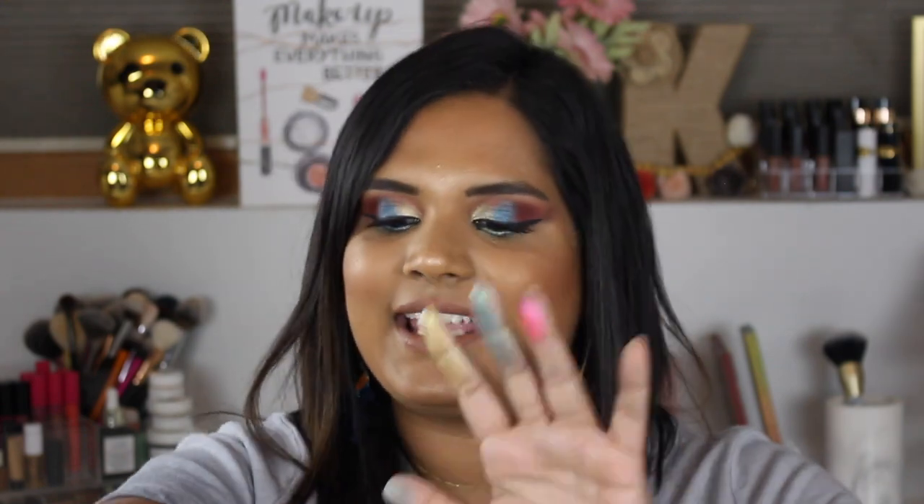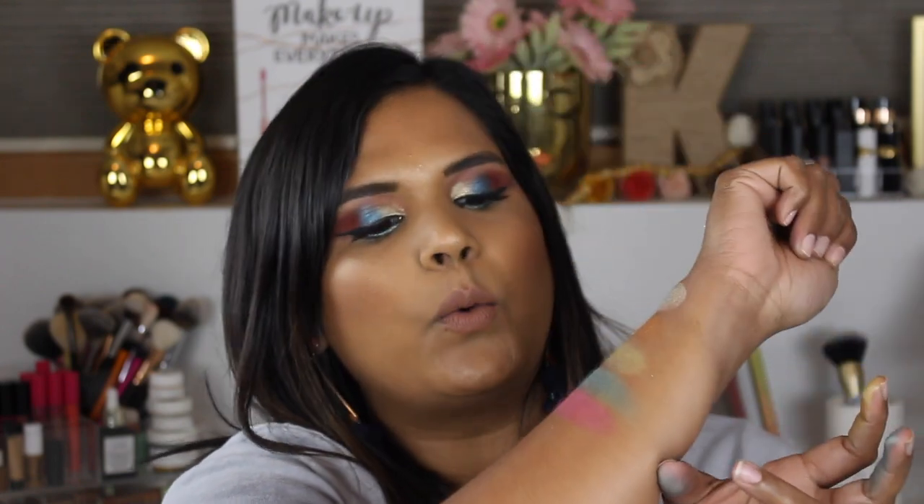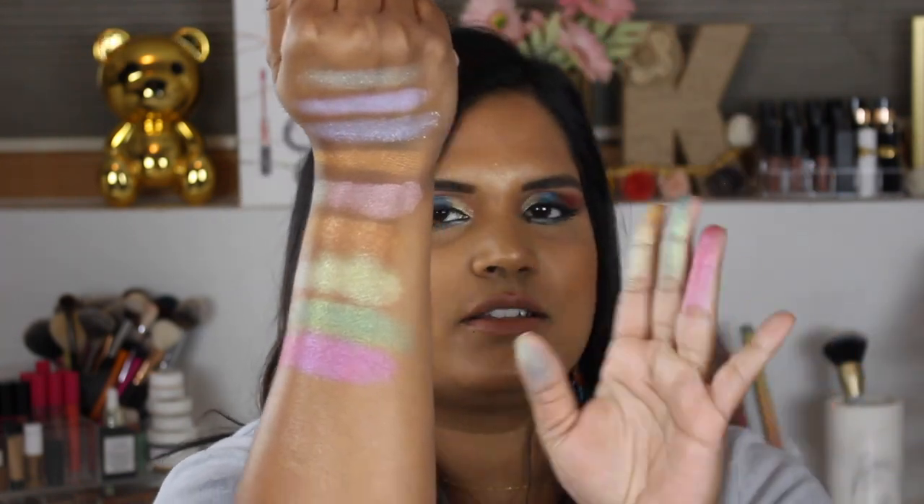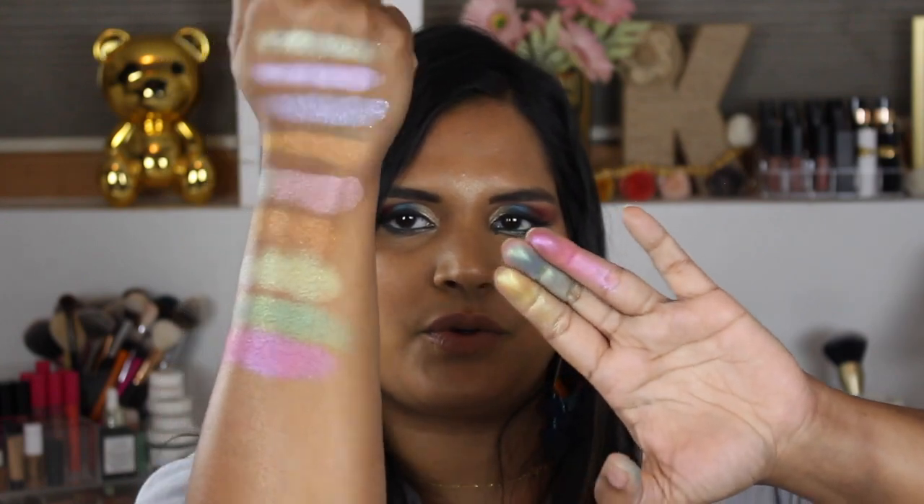Here's the one I was really excited for because I'm living for pinks right now. This one is called Sex on the Beach — that used to be my go-to drink in college because it basically tasted like coconut. It's got a beautiful purple flip. Super pretty.